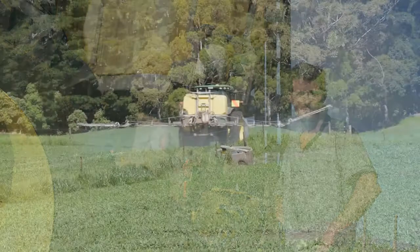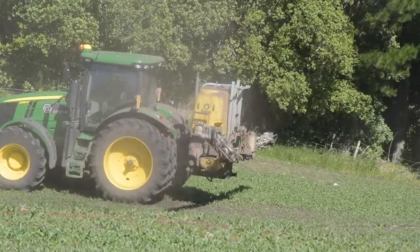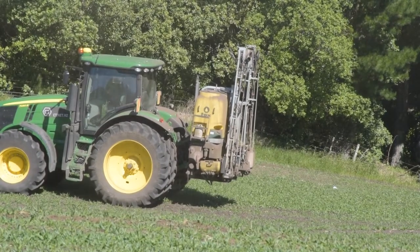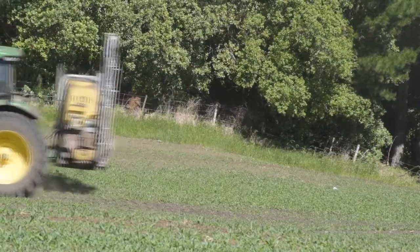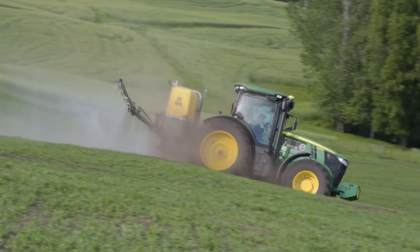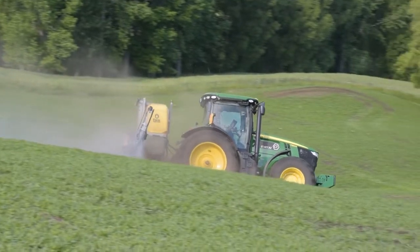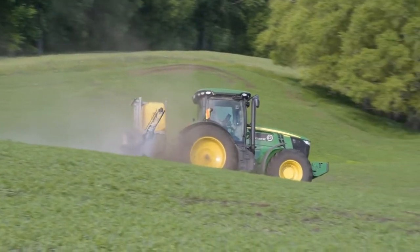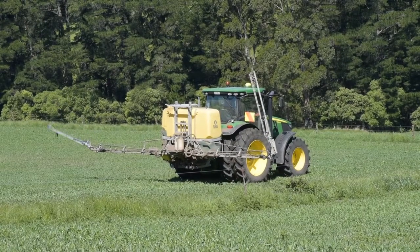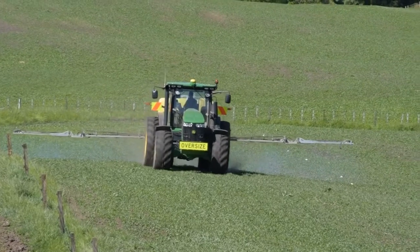It's a good strong boom. We decided to go with the 14-metre boom. At first we thought it might be a bit too wide for the sort of country we're on — it's quite steep and rolling. But we got one up here and tried it out and it's been fine. Wider rather than narrower, I reckon. We decided to get the foam droppers at eight metres for some of the steeper stuff if we needed to, but to be honest, we barely ever had to fold it in at eight metres.